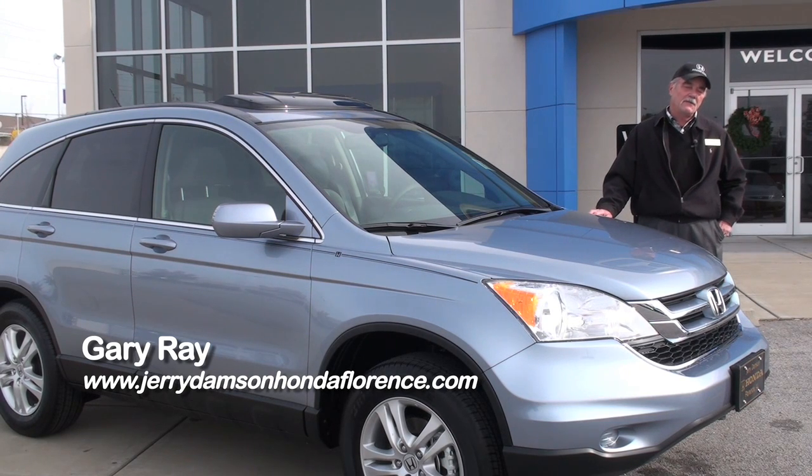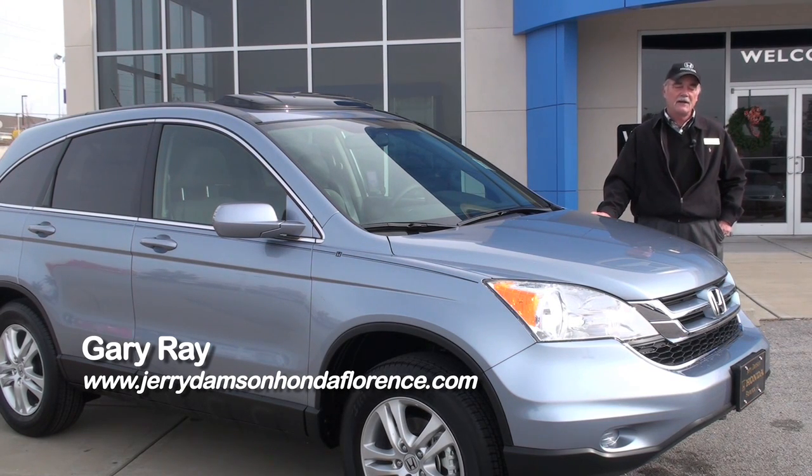Hello, I'm Gary Ray. Today we're going to touch on the 2010 Honda CR-V, just a tremendous value here at Jerry Dampson Honda.